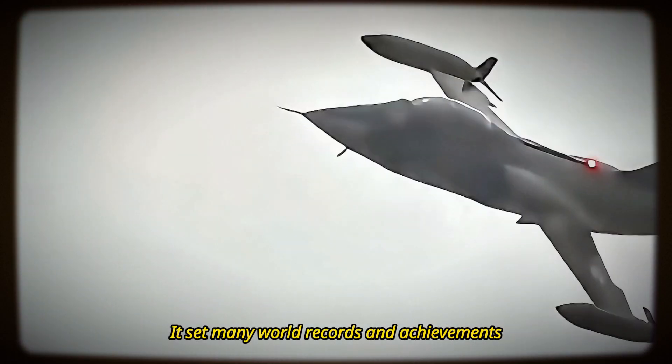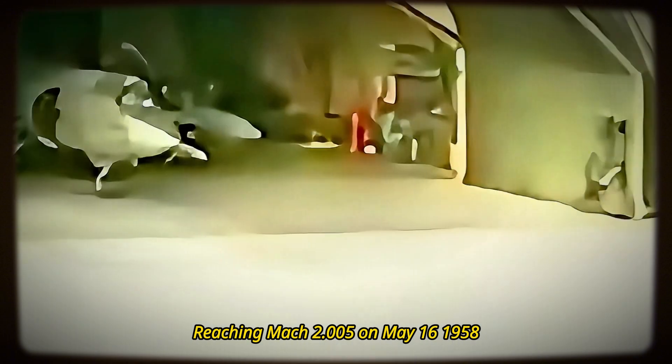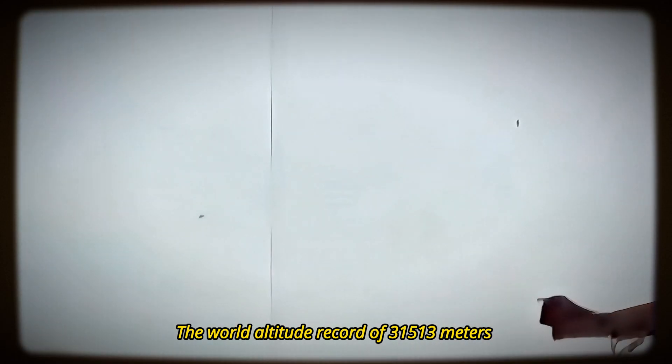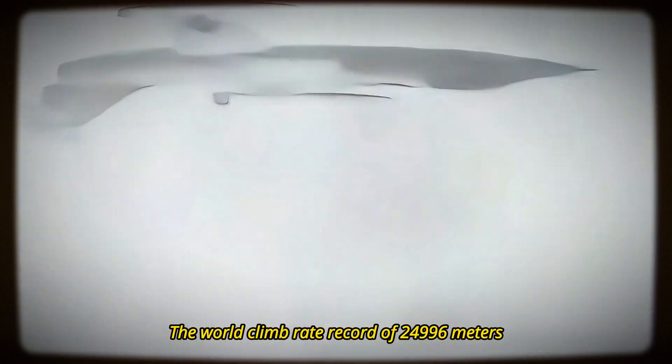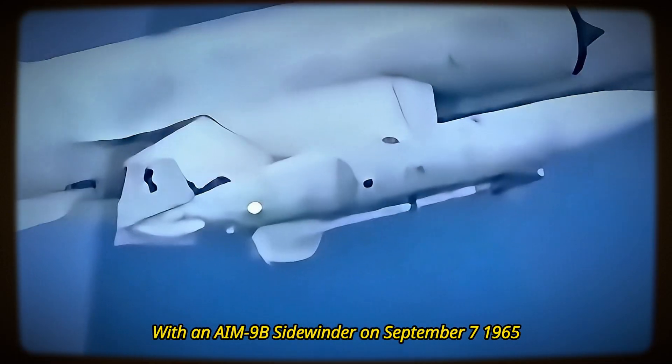Despite these challenges, the F-104 Starfighter was a record-breaking and award-winning aircraft. It set many world records: the first aircraft to fly at twice the speed of sound, reaching Mach 2.005 on May 16, 1958; the world speed record of 2,259.82 km/h on May 18, 1958; the world altitude record of 31,513 m on December 14, 1959; the world climb rate record of 24,996 m in 3 minutes 33 seconds on December 13, 1958; and the first missile kill by a Mach 2 aircraft, shooting down a Pakistani B-57 bomber with an AIM-9B Sidewinder on September 7, 1965.